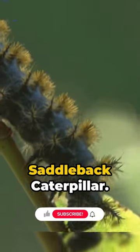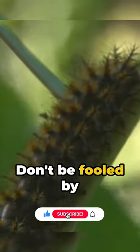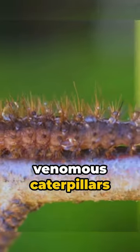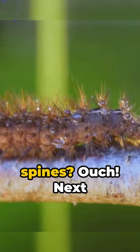First stop, the striking saddleback caterpillar. Don't be fooled by its vibrant green and purple attire — it's one of the most venomous caterpillars out there. A prick from those spines? Ouch!